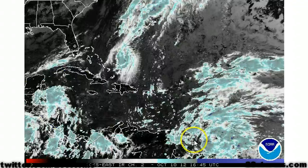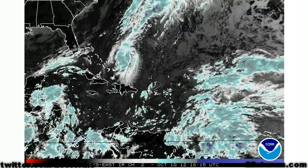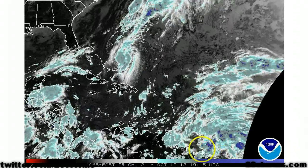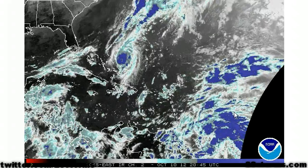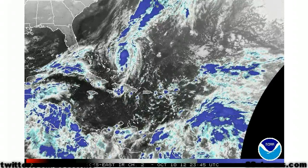As a result of the upper-level low starting to move a little bit more toward the west, toward Hispaniola, we're starting to see more in the way of upper-level ridging out across the central Atlantic, and that is why we're starting to see a little bit more of a favorable outflow pattern, especially along the northern semicircle, and where we saw that surface low analyzed by the Tropical Analysis Forecast Branch.